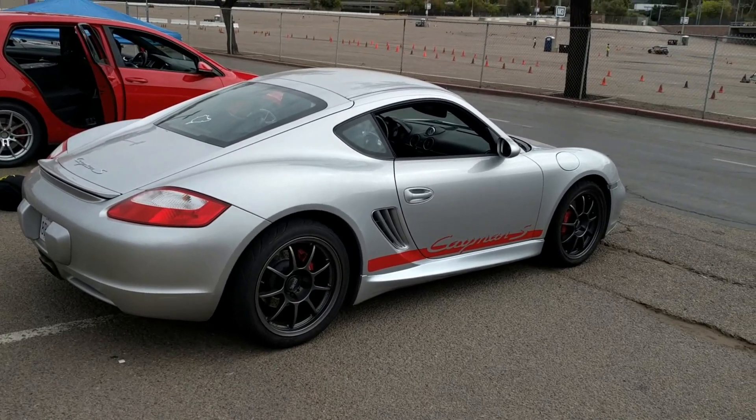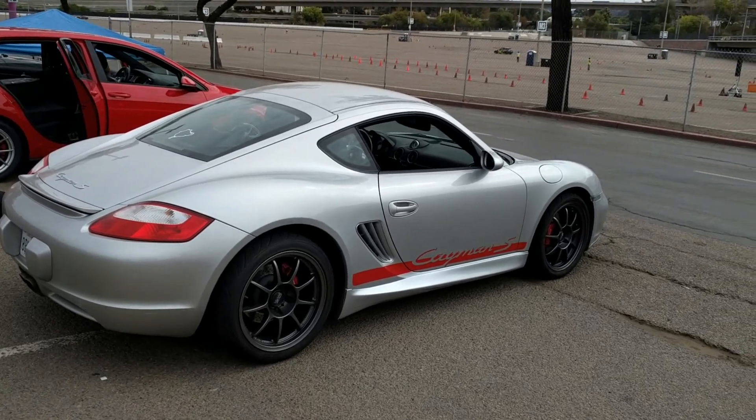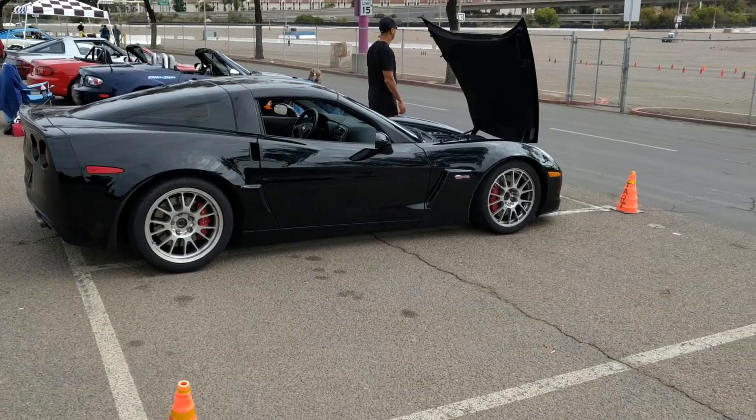It's a Cayman S. This is a very, very fast car on your autocross course. And this is me.